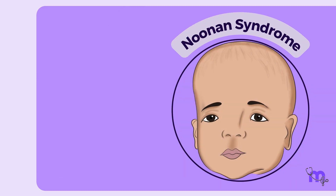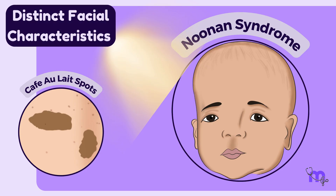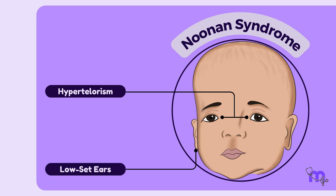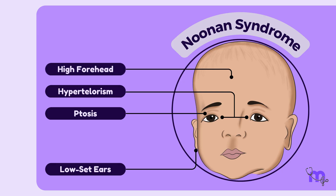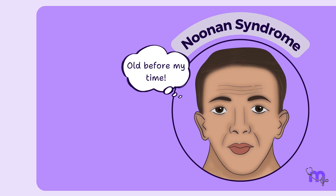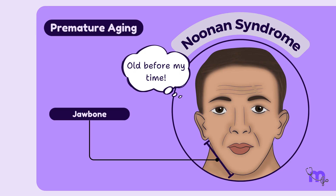Moving on to Noonan syndrome, which is also associated with café au lait spots. These individuals develop distinct facial characteristics in early childhood that change as they age, including hypertelorism — wider than average spacing between the eyes — low-set ears, ptosis or drooping of the upper eyelids, a high forehead, and down-slanting palpebral fissures. During adulthood, facial features may show premature aging, and the jawbone may lengthen giving the face a triangular shape.